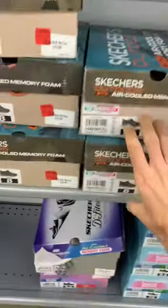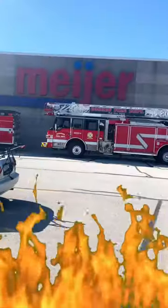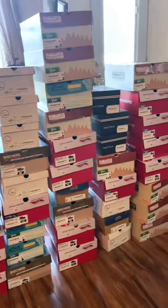They had seven pairs of those, so we're going to grab them all and load up our cart. Then we're going to head to another Meijer and do the exact same thing — and then another Meijer, and another Meijer. Deal so hot, they had to call in the fire department. And that's how you make $1,000 a day flipping shoes.